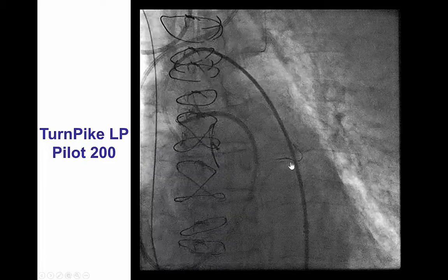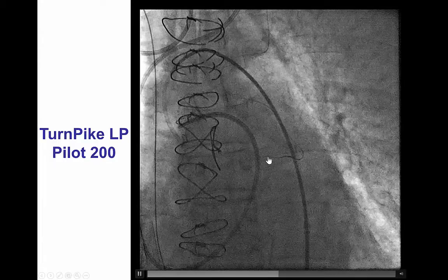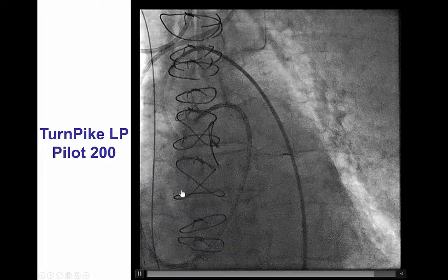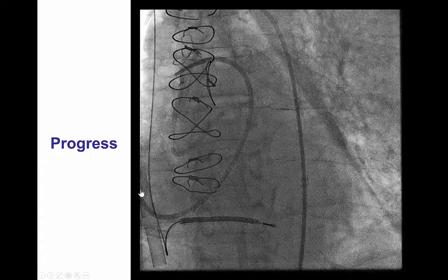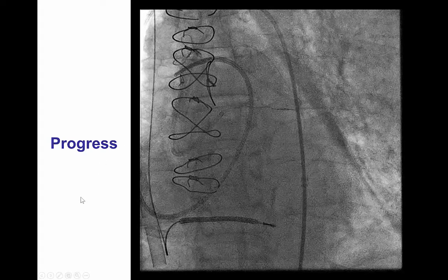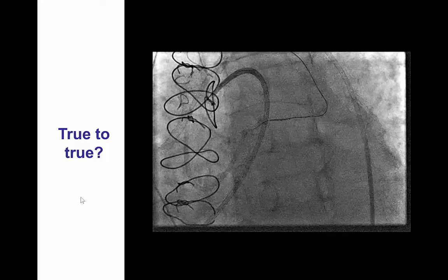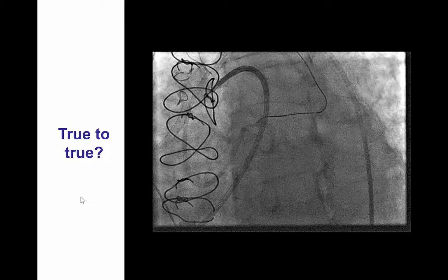We then attempted retrograde wiring using a Pilot 200 guide wire that, to our pleasant surprise, did advance quite favorably more proximal towards the left main ostium, and by additional wiring we came very, very close to the ostium of the left main. For a moment, we thought we might be able to cross from retrograde into the aorta; however, we were unable to penetrate the left main ostium.